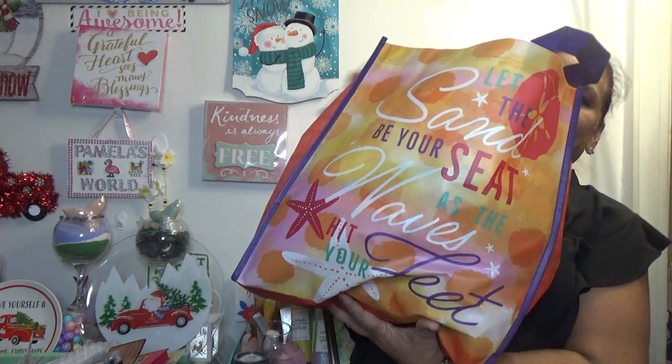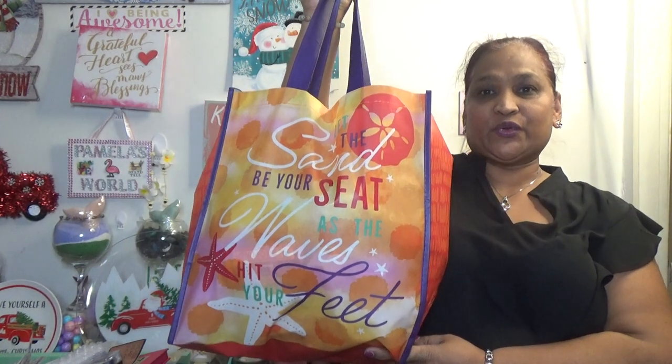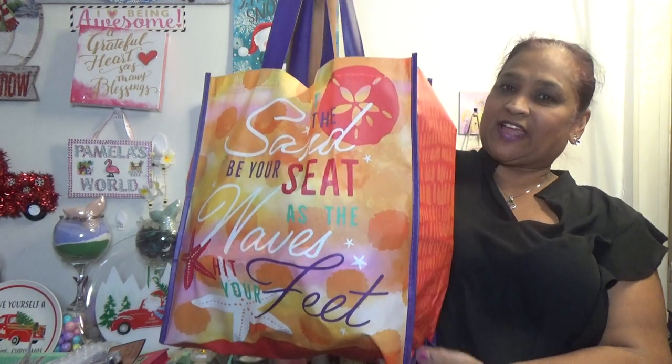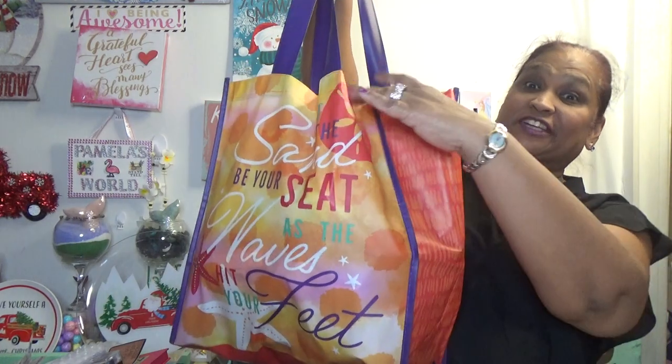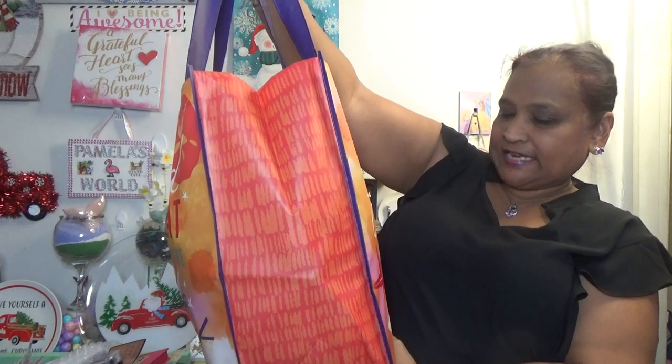Hello everyone, it's Pamela from Pamela's Wool. I got a video to share with you guys. If you're new, welcome; if you're returning, welcome as well. I'd love to have you as a treasured friend and a subby friend. Here's my treasure bag!